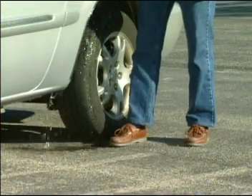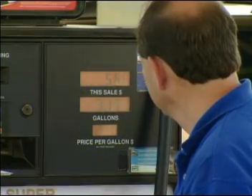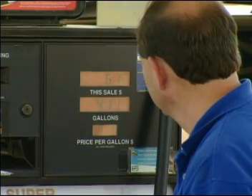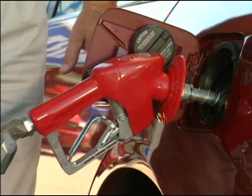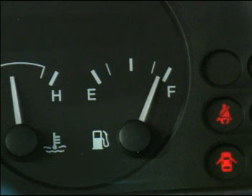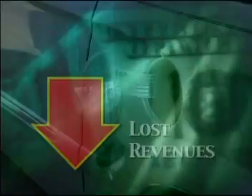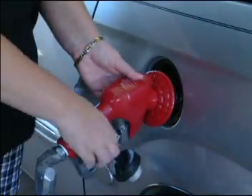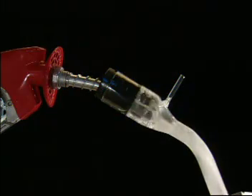Splashback is primarily a nuisance problem. However, it can also be a safety and environmental hazard. Early shutoff, on the other hand, is an occasion of lost revenue. Early shutoff occurs when a nozzle's automatic shutoff feature incorrectly indicates that the vehicle's tank is full, when in fact it is less than full. The result is lost revenue for the station operator. Both of these problems — splashback and early shutoff — have the same root cause: turbulence of the fuel flow in the fill pipe.